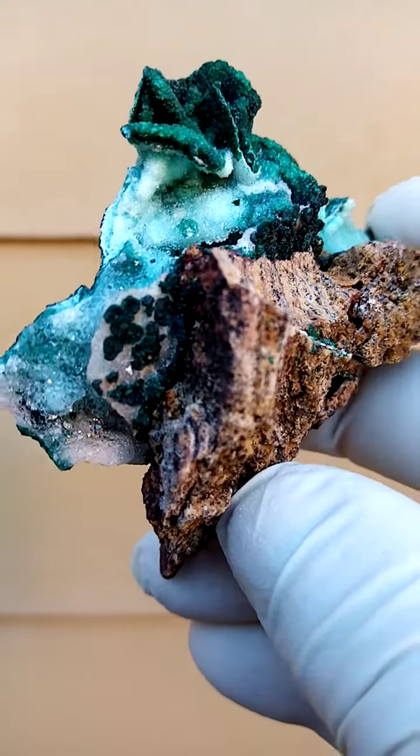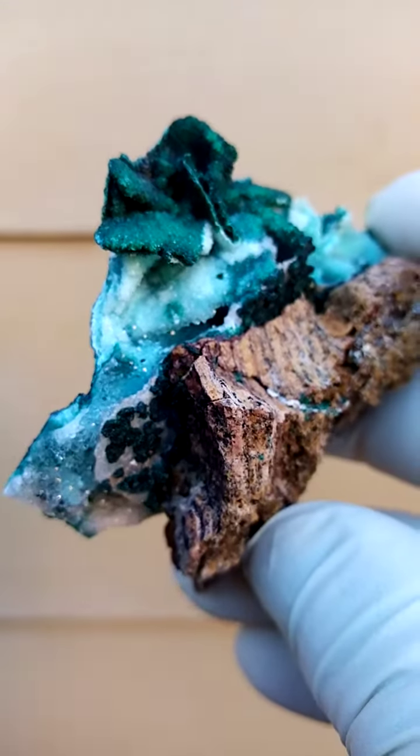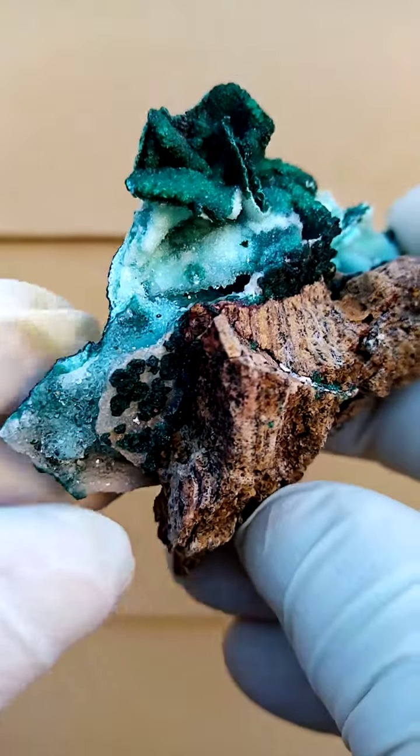From Tenke here, from the Tenke Fungurumu mine in the Katanga Copper Crescent — another masterpiece from here.